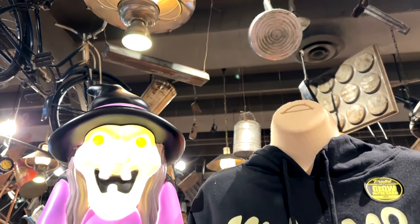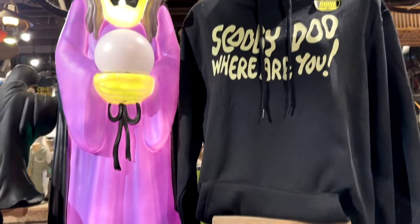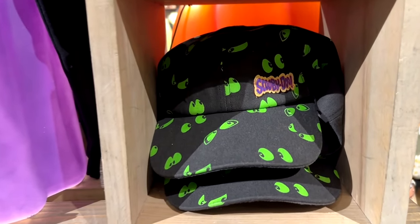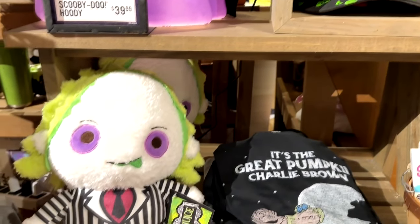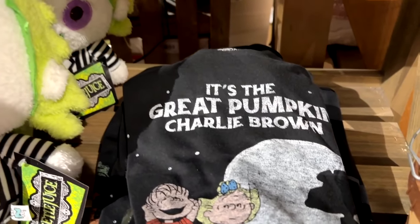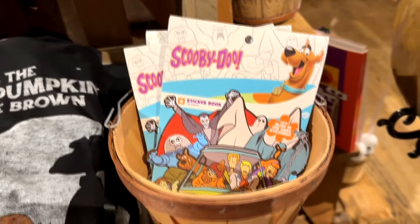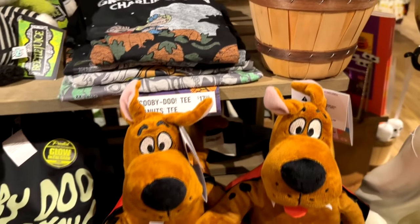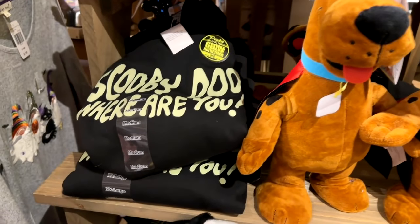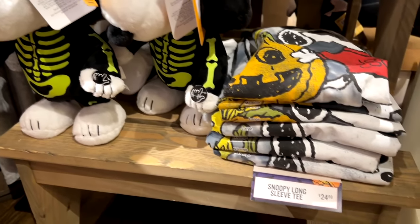Here is a blow mold classic witch — love her — next to the Scooby Doo hoodie, and there is a Scooby Doo baseball cap as well. I bet those eyes probably glow in the dark. Beetlejuice items, and they always have some Peanuts stuff, so they've got a Great Pumpkin Charlie Brown shirt, some Scooby Doo stickers, Scooby Doo dressed as a vampire, and Snoopy in his little skeleton outfit.